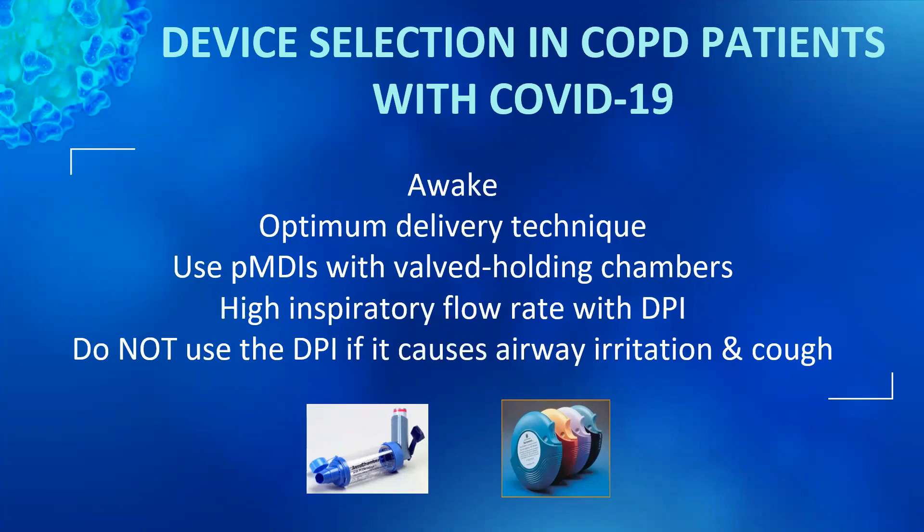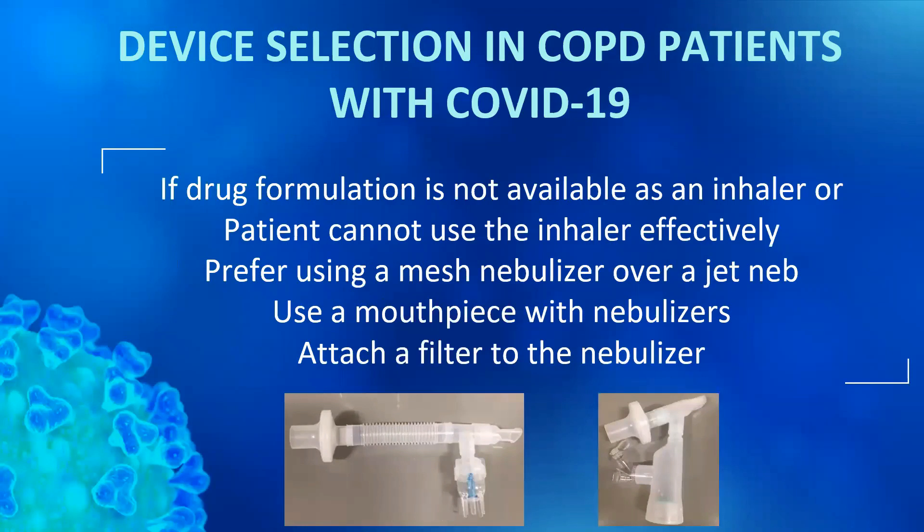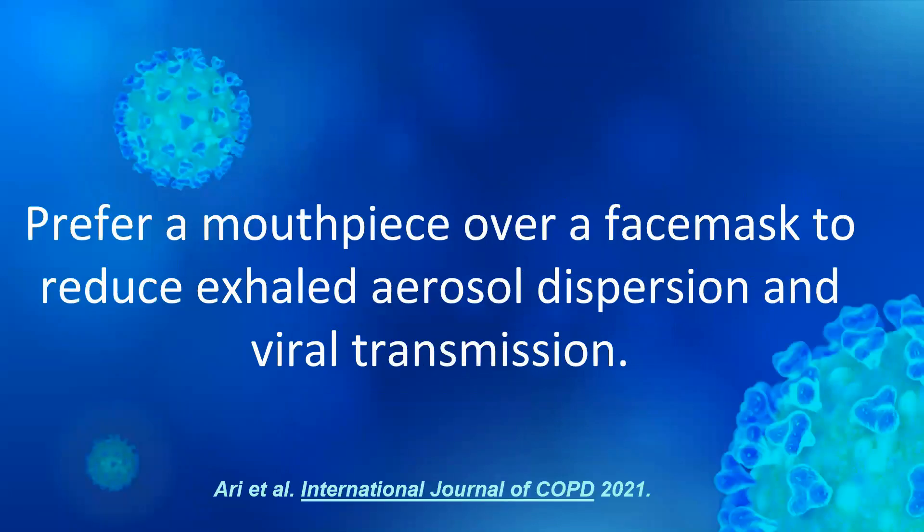Of course, there are certain situations where inhalers cannot be used. For instance, sometimes patients cannot perform specific breathing techniques needed to use the inhalers effectively. In other situations, drug formulation is not available as inhalers or there is a shortage of inhalers. In this case, we need to use nebulizers, and we should prefer mesh nebulizers over jet nebulizers. Every time you use a nebulizer, please place a filter to the outlet of the nebulizer to minimize the dispersion of exhaled aerosols to the environment and viral transmission. You can see pictures of those filters in this slide.